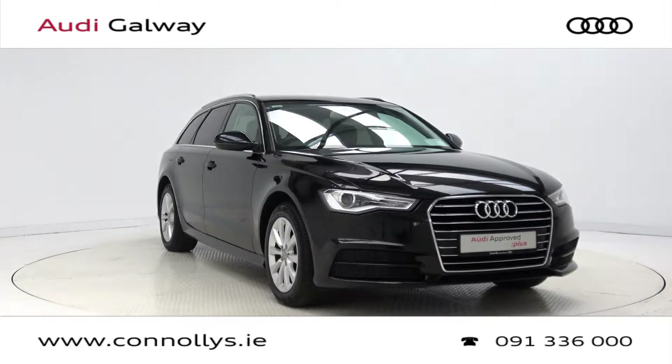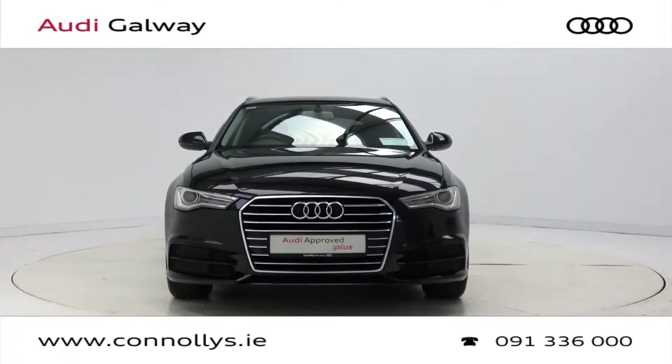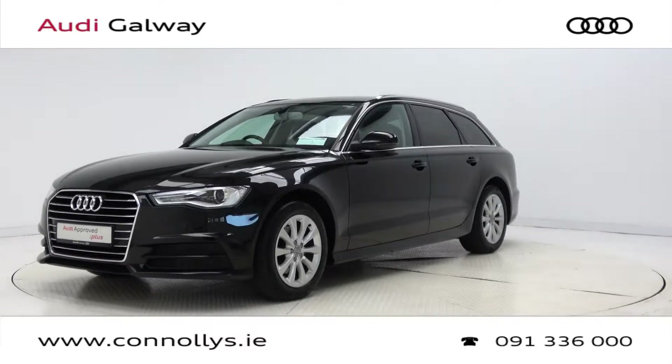Hello and welcome to Audi Galway. Today we are looking at a 2017 A6 Avant SE finished in Mitos Black Metallic, powered by a 190bhp 2.0L TDI engine and S-Tronic automatic gearbox.